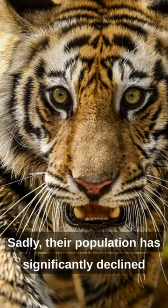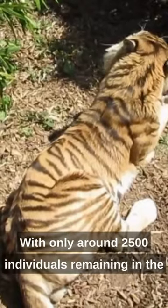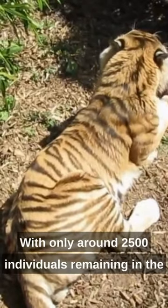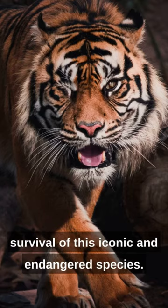Sadly, their population has significantly declined due to habitat loss and poaching, with only around 2,500 individuals remaining in the wild. Conservation efforts are crucial to ensure the survival of this iconic and endangered species.